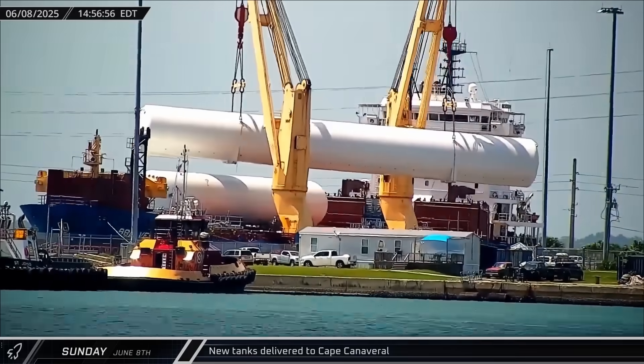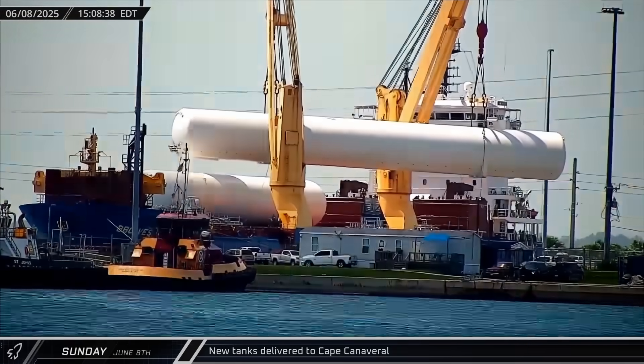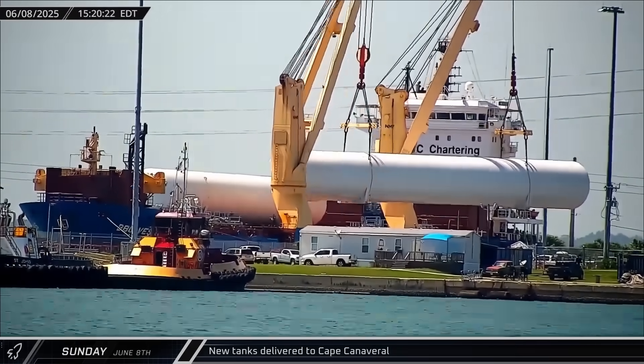Multiple new storage tanks were delivered to the Cape as new launch pads continue to be built out for future launches.